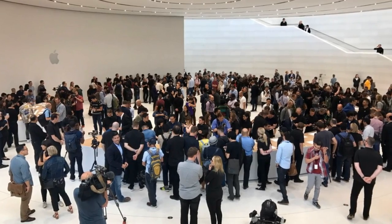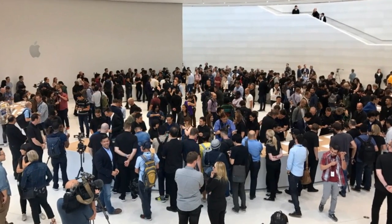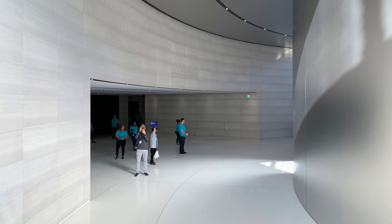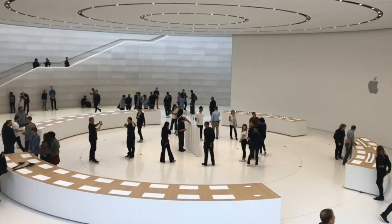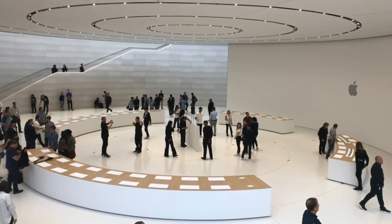One of the standout details of this building is the foyer, which is used as a hands-on demo area for new products Apple introduces during an event. The area is closed off by a huge curved metal wall while visitors enter the auditorium, and only opens up after visitors leave the event — an impressive touch that makes the experience of attending an Apple event even more magical.